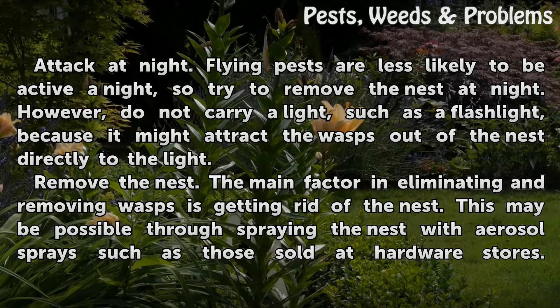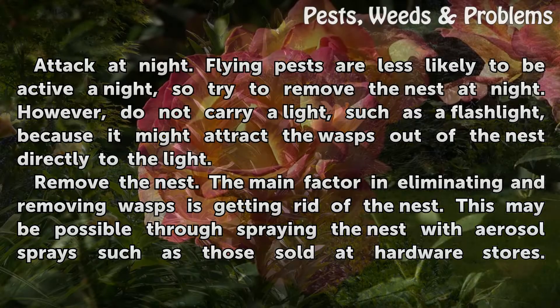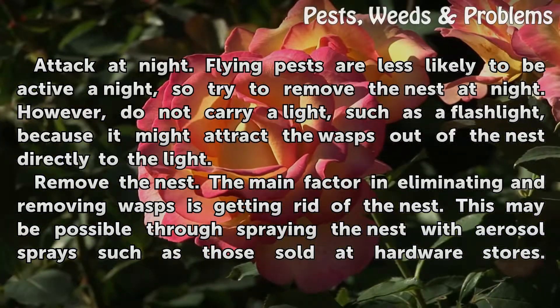Attack at night. Flying pests are less likely to be active at night, so try to remove the nest at night. However, do not carry a light, such as a flashlight, because it might attract the wasps out of the nest directly to the light.